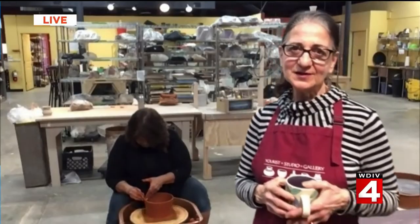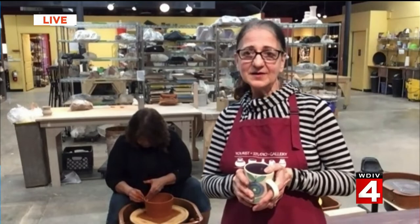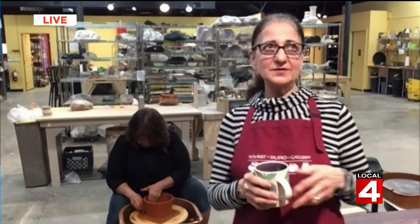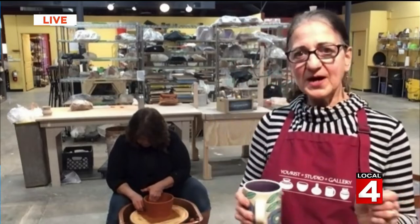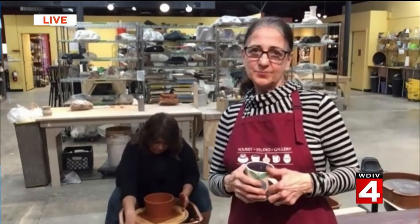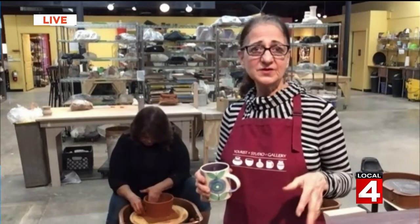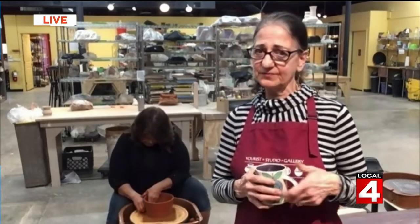Our studio is located in Ann Arbor on the west side at 6087 Jackson Road, and our website is uristpottery.com, where you can find all the classes, descriptions, links to reach us, our monthly newsletter, and more. A team of Israeli, Chinese, and American scholars found ceramic remains in a cave in China's Hunan Province that are 15,000 to 18,000 years old — so you were right on the money! Thanks for joining us and for the history lesson.